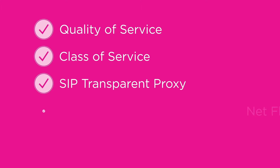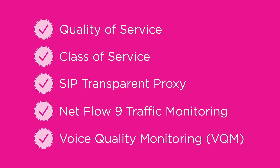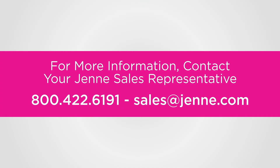In addition, these routers support quality of service, class of service, SIP transparent proxy, NetFlow 9 traffic monitoring, and voice quality monitoring, or VQM. VQM captures MOS, jitter, delay, and packet loss statistics necessary to troubleshoot VoIP calls over the WAN.